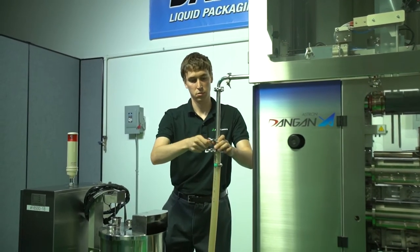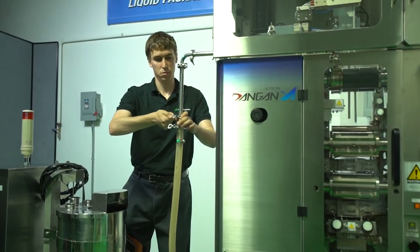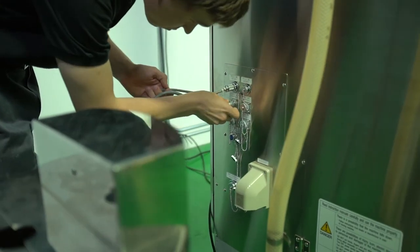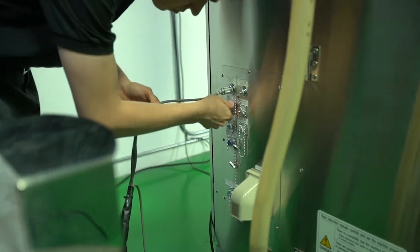Our machine is non-food contact, so the machine itself doesn't need to be cleaned between two different products — just the pump. Due to the simplicity of our pump, it can be broken down and cleaned much faster than many competitors' pumps, which can significantly reduce downtime.